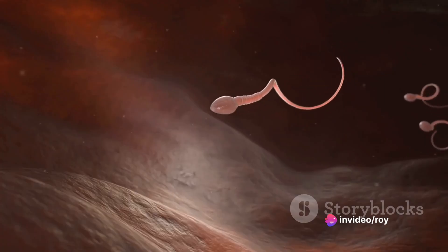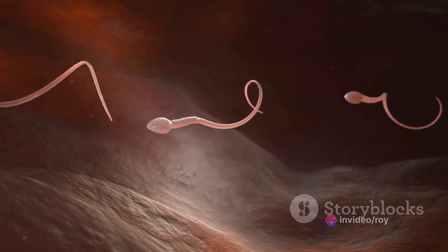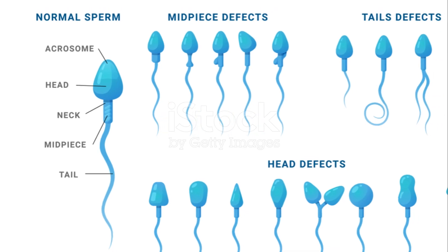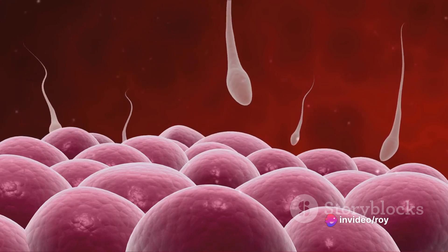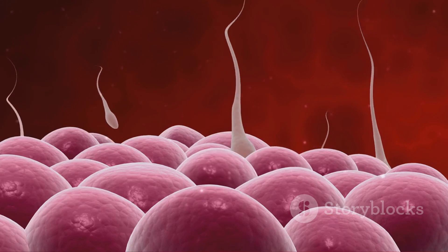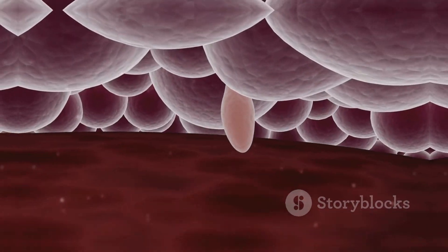In summary, the sperm count is a crucial indicator of male fertility and overall health. It's a key part of a semen analysis, which provides a comprehensive picture of male fertility. A normal sperm count ranges from 15 million to over 200 million sperm per milliliter of semen, and anything less than this is considered low. Understanding your sperm count can be a vital step towards addressing fertility issues and improving overall health.